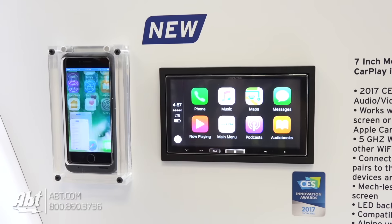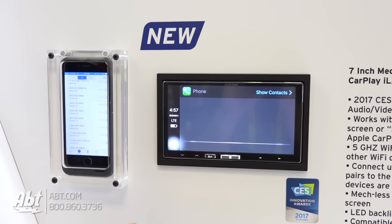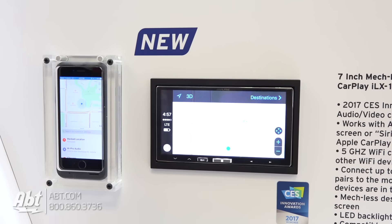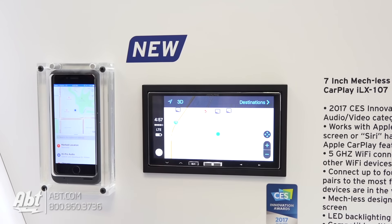Wireless Apple CarPlay. So we're happy to present the new ILX 107 with wireless CarPlay. Wireless CarPlay means you don't have to plug it in to actually get CarPlay to function. It uses Wi-Fi to transfer the information, so Wi-Fi means high bandwidth, very great sound, especially for phone calls.